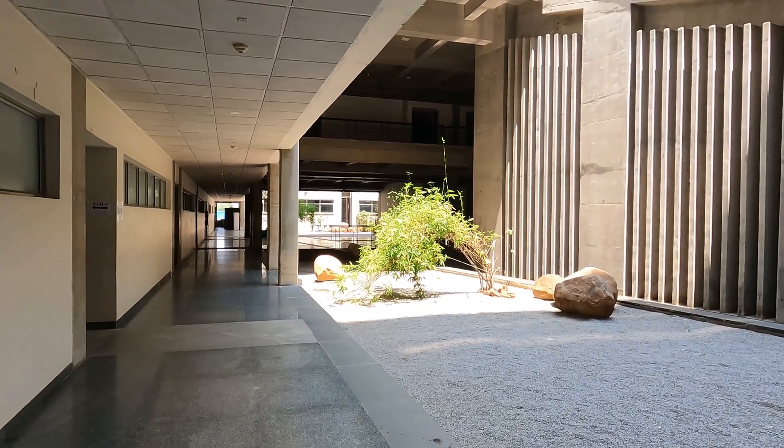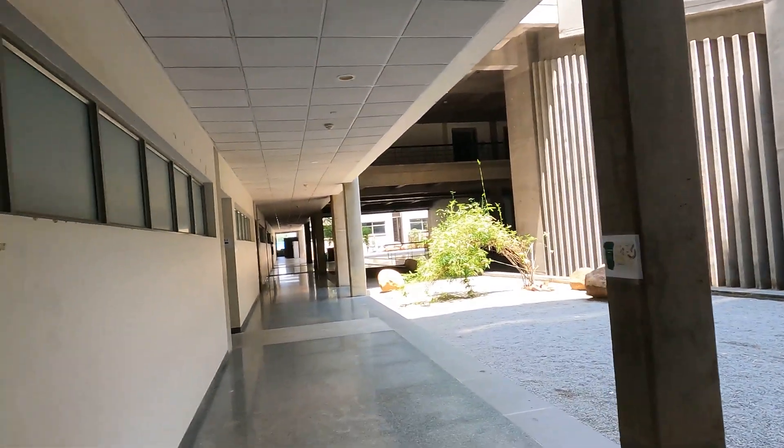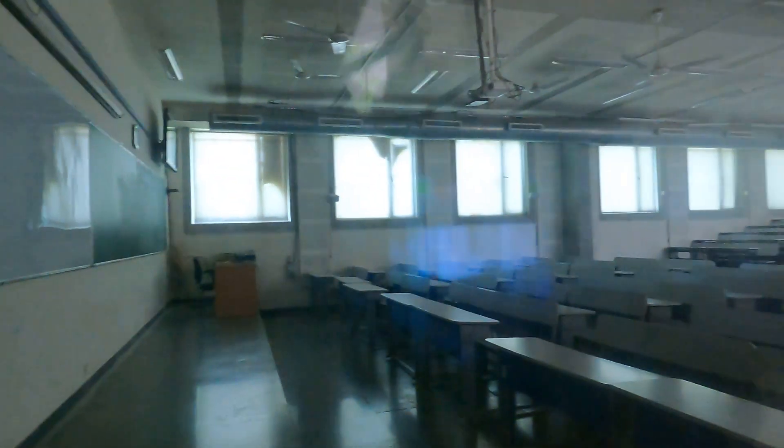So basically the academic block section looks like this from inside. We have big classrooms available here, other than the classrooms held on the 8th floor. We also have these lecture halls which are quite big, and you can see all the classrooms have a projector, a blackboard, as well as a projector screen. We also have fans available here.